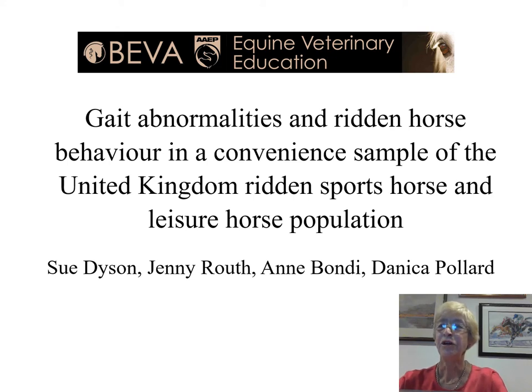Our study, which investigated gait abnormalities and ridden horse behaviour, was a collaborative study performed by Jenny Routh, formerly a junior clinician at the Animal Health Trust, Anne Bondy, British Horse Society instructor, and Danica Pollard, an epidemiologist, together with myself.